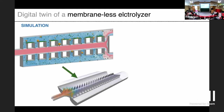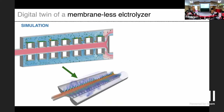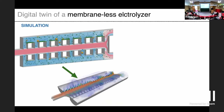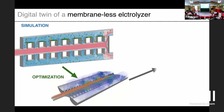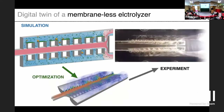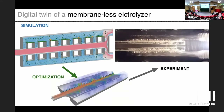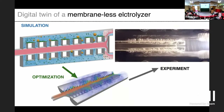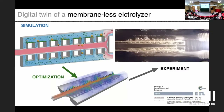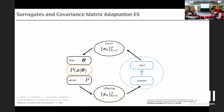We performed an optimization on this device and came up with a slanted design. The people went into the lab, did experiments, and found that it behaves much better than the original device. So there is merit in developing codes that contain complex physics, and we can combine them with artificial intelligence to do optimization.